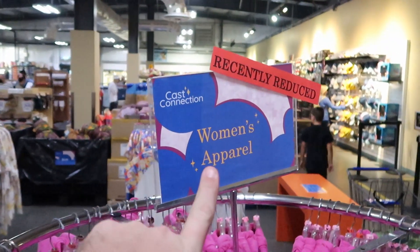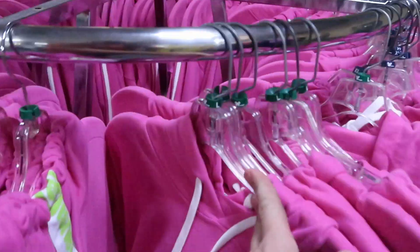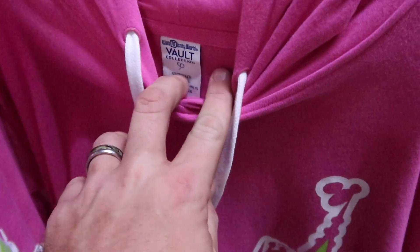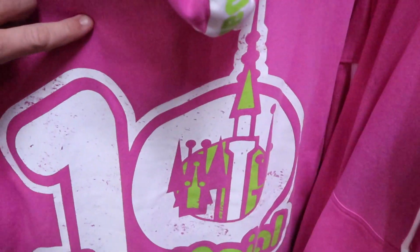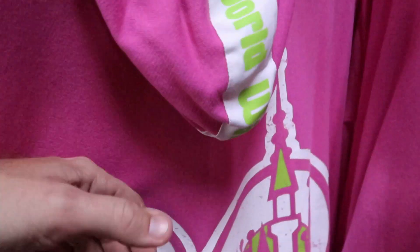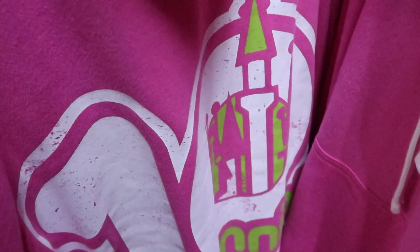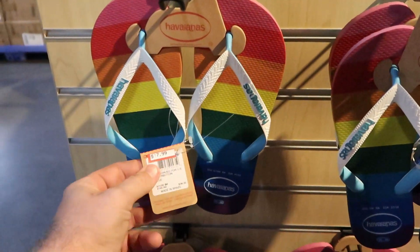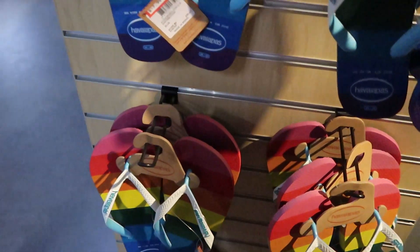This rack over here actually says Cast Connections Women Apparel, Recently Reduced. These are the Tensennial hoodies from the Vault Collection for the 50th — it says Tensennial down there. Here's what the actual back looks like — these are extremely soft, and on the hood it says Walt Disney World. These are $29.99, marked down from $60. They also have some really cool Havianas — these are the Pride Collection, originally $34, now $17.99.